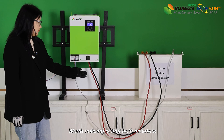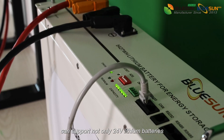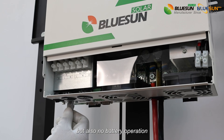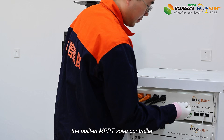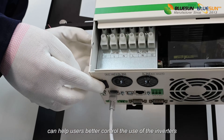Worth noticing is that both inverters can support not only 24V lithium battery and other lead-acid batteries, but also no-battery operation. Moreover, the built-in MPPT solar controller can help users better control the use of the inverters.